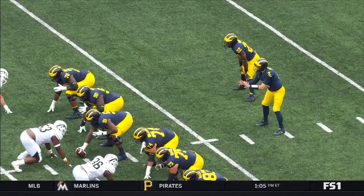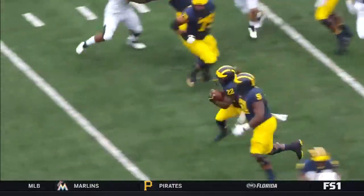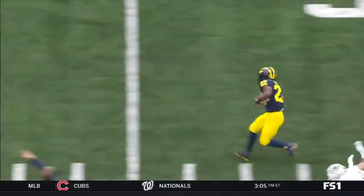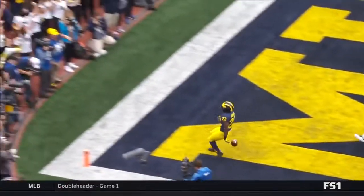This is just an inside zone from the gun position. It was a wide open play, but Higdon with great speed was able to outrun that defense by a long shot. Those are the type of runs that we need to see.